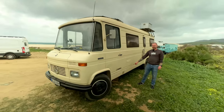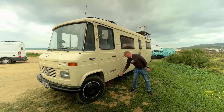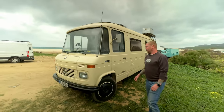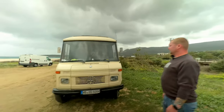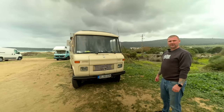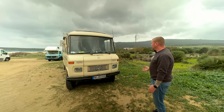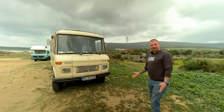Here we have the fill-up for diesel, and here for voltage from outside when you go to the campsite or something like this. The whole engine is a 3.8-liter machine with 85 horsepower. It's very slow, but you get everywhere and it's definitely worth it because you have no stress going slowly.